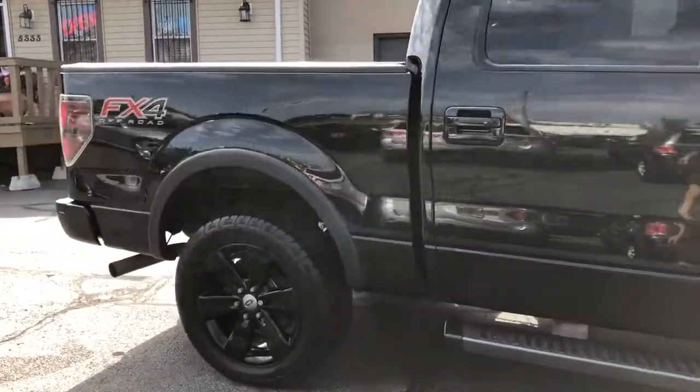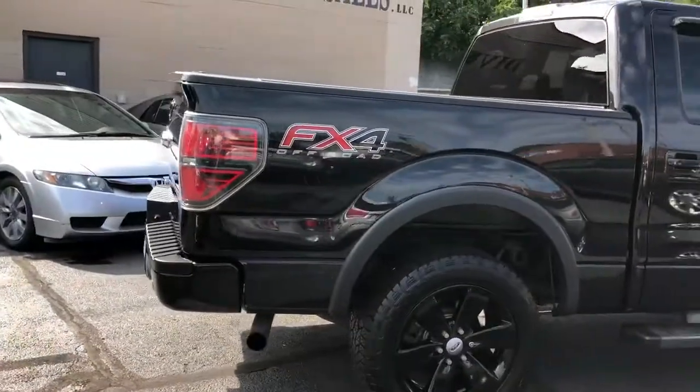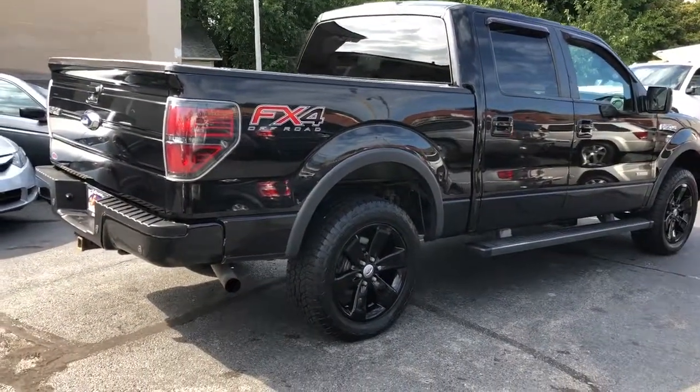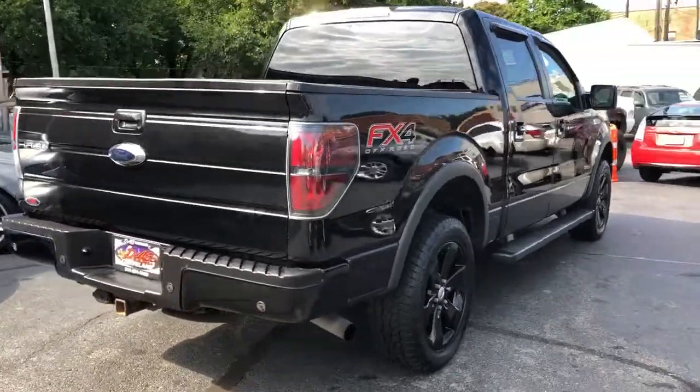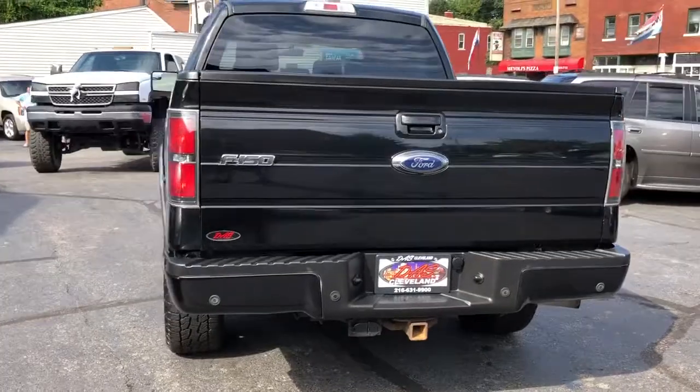Factory sun, factory navigation, Sony sound, back-up cam, factory rear defrost, spray-in liner, reverse sensing system, and Sony premium sound.